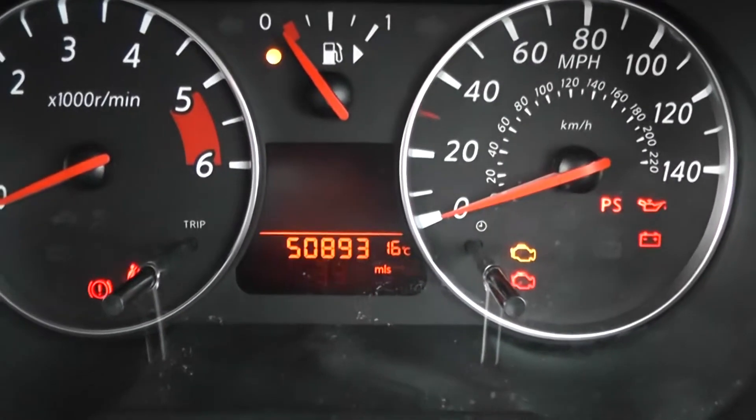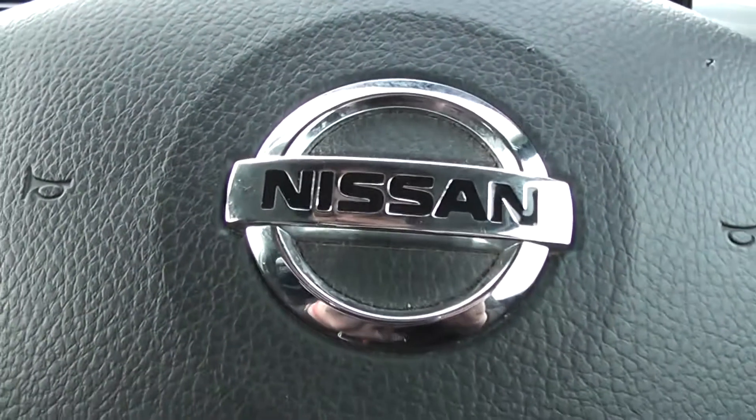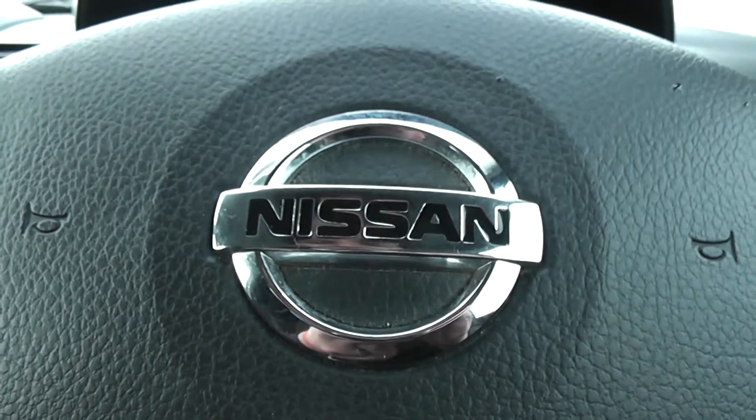As you can see here, this Nissan Note has currently done 50,893 miles and it's available on our website. You can reserve online to receive an additional £75 discount.